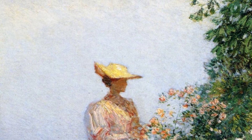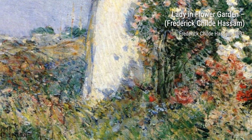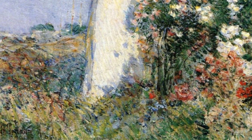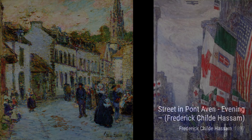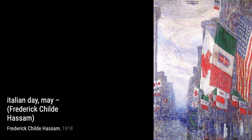Next up is Lady in Flower Garden. This piece showcases a woman surrounded by blooming flowers, highlighting Hassam's ability to capture the beauty of nature and the human form. In Street in Pont Avon, Evening, Hassam takes us to a charming French village, where he skillfully portrays the play of light on the cobblestone streets, creating a warm and inviting atmosphere.